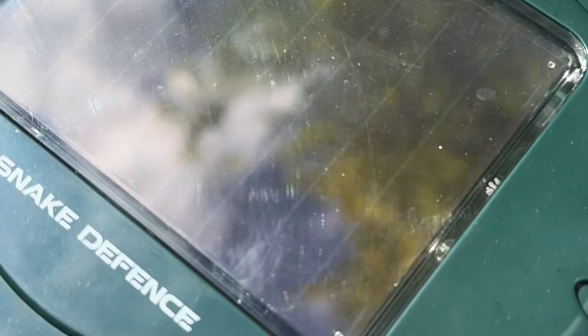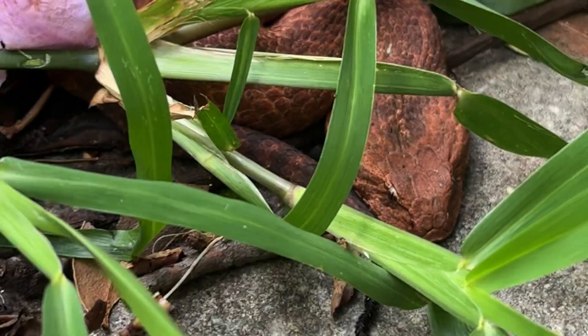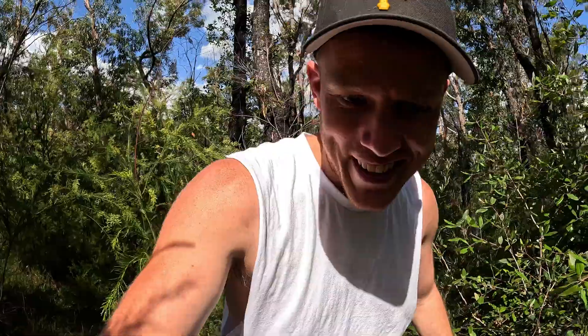Something even funnier — if you guys have ever thought of or bought snake deterrents, have a look at this clip. This snake is one meter away from a snake repeller. I was trying to catch the snake and I hear beep beep, and I turn around — no way, you've got to be kidding me. I had to get the clip of the snake next to the repeller. How ridiculous.